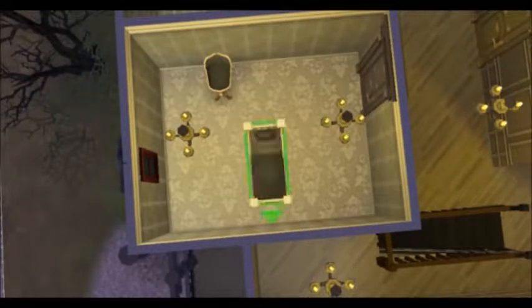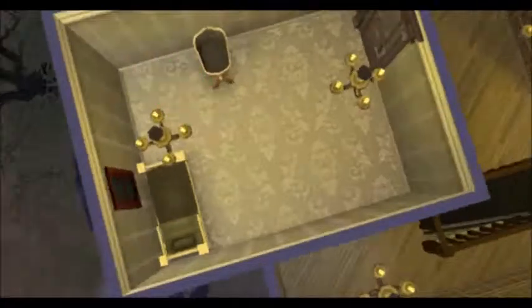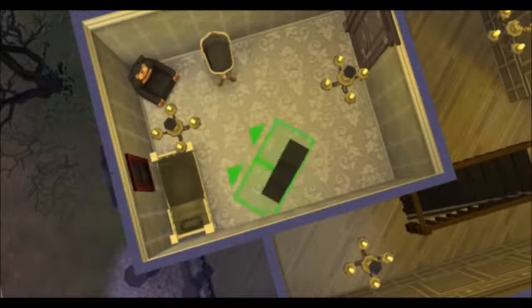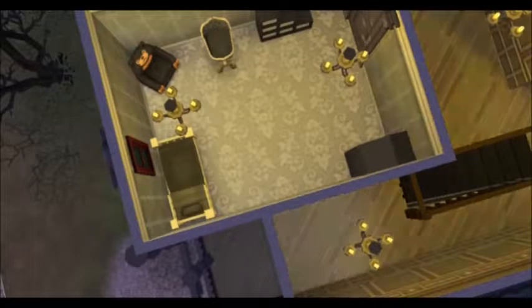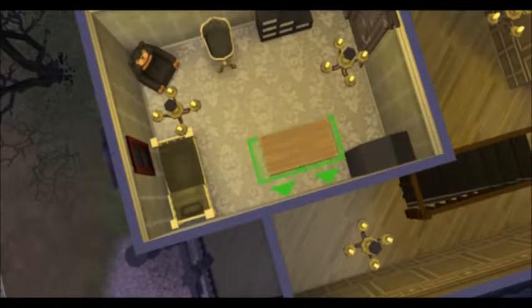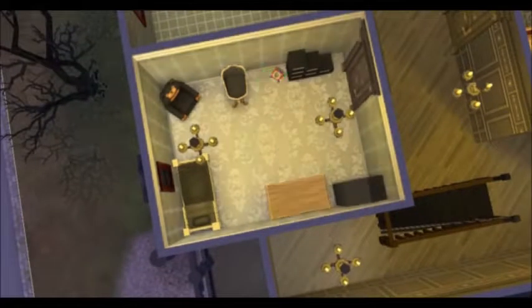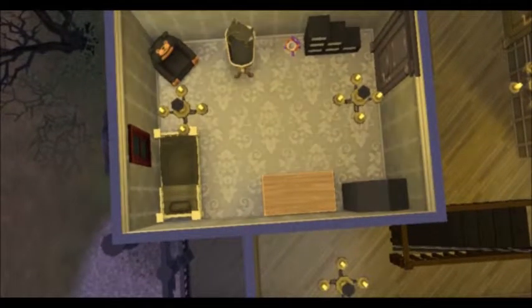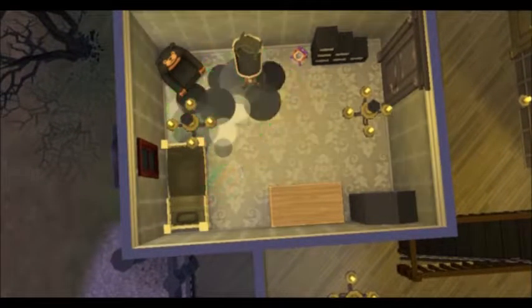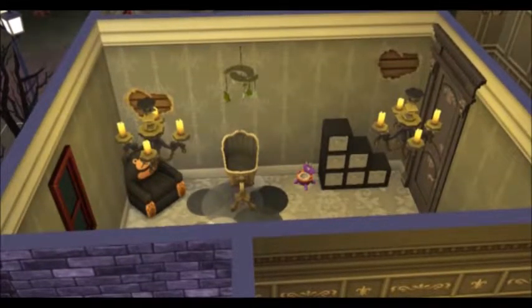Here's the child's room. I put a toddler bed in there because he or she will be a toddler eventually. I love how easy it was to make everything look gothic. I didn't do much landscaping because it's a vampire thing and I don't know how much vampires care about landscaping, but I can do that more in the future if you guys would like.